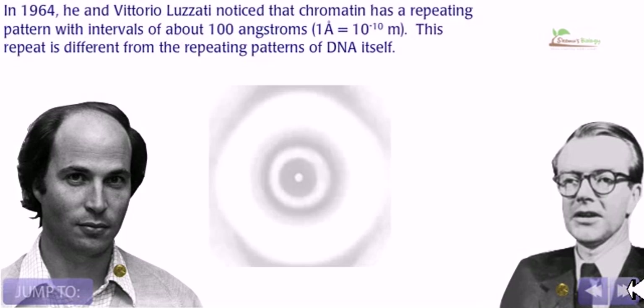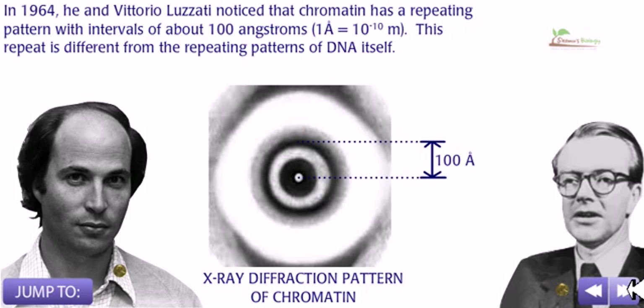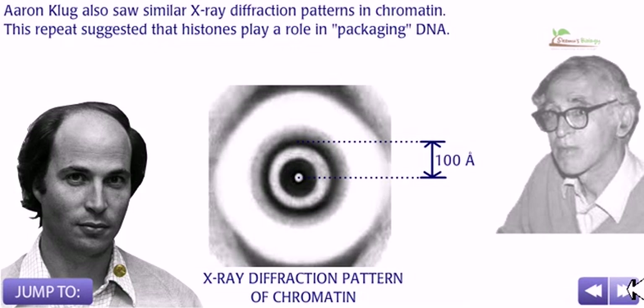Remember Maurice Wilkins? In 1964, he and Vittorio Luzzatti noticed that chromatin has a repeating pattern with intervals of about 100 angstroms — where 1 angstrom equals 10 to the power of minus 10 meters. This repeat is different from the repeating patterns of DNA itself. Aaron Klug also saw similar X-ray diffraction patterns in chromatin, suggesting that histones play an important role in the packaging of DNA.